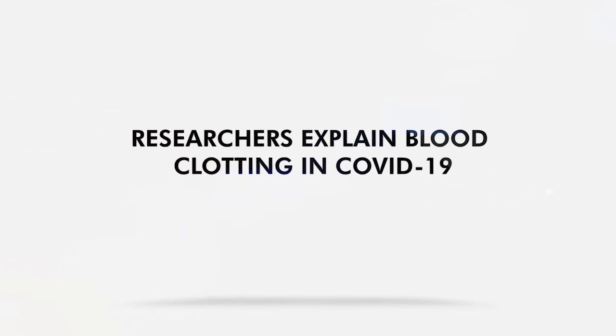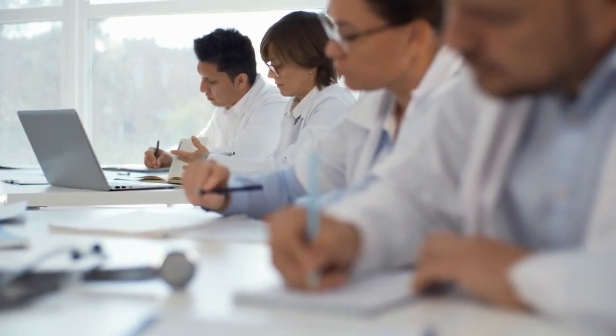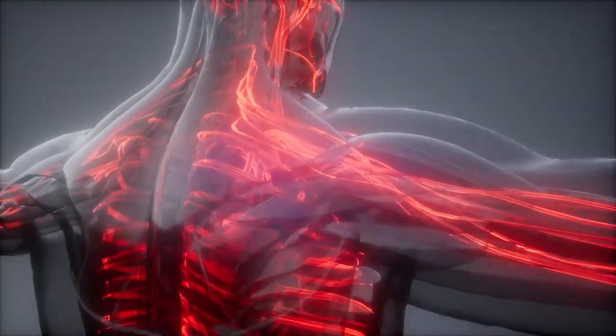Blood Clotting in COVID-19: Researchers explain blood clotting in COVID-19. New research led by the University Hospital Ludwig Maximilian University, Munich offers an explanation to the blood clotting issue.